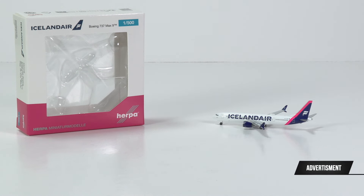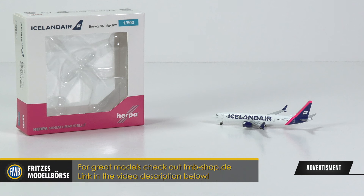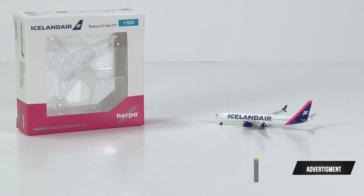As Herpa is continuing to work their way through the Iceland Air livery, so are we. In the past, we've already taken a look at the 737 MAX 8 — one in the light blue tail livery and one in the yellow tail livery — and now we have a MAX 9 in the magenta tail livery. That calls for a closer look, which has once more been made possible thanks to the great prices of the FMB shop. If you're looking for great new aircraft models, check them out — I left a link in the video description below.